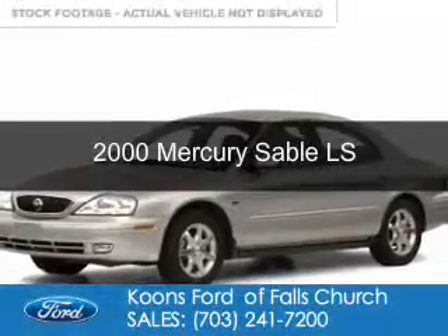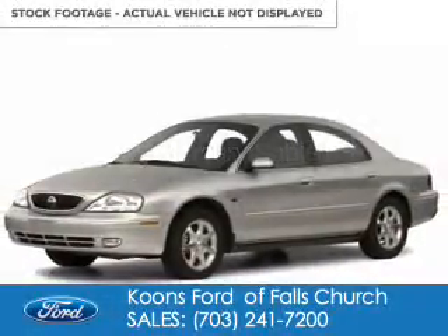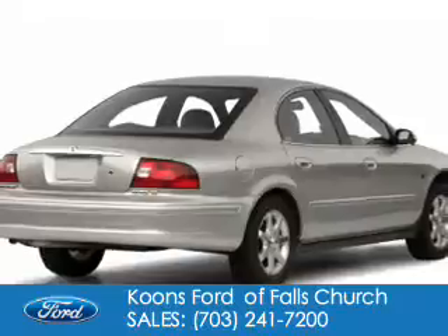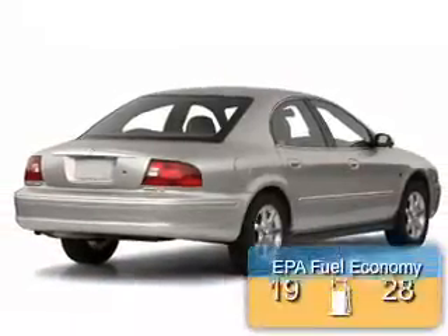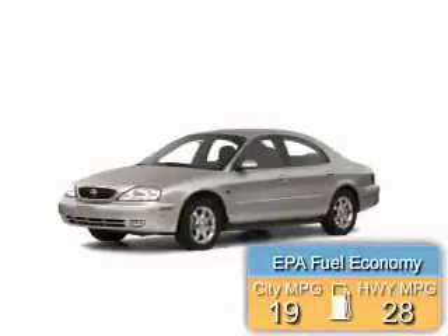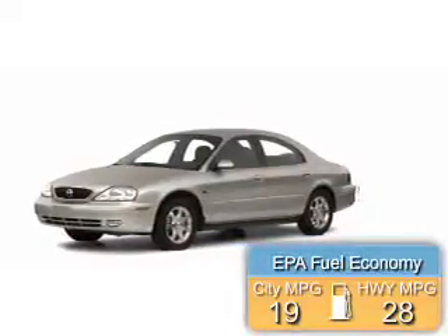This could be the vehicle you're looking for. It's powered by front-wheel drive, a 3-liter, 6-cylinder engine, and a 4-speed automatic transmission. Great fuel efficiency saves you money by requiring fewer trips to the gas station.